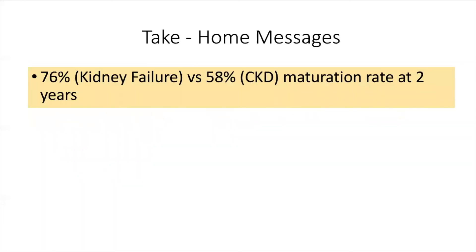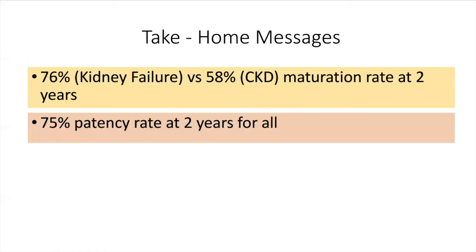The take-home messages are that AVF have a 58 to 76% rate of maturation at two years, depending on the underlying diagnosis. They have a 75% patency rate at two years, and these data are both consistent with multiple other published reports.